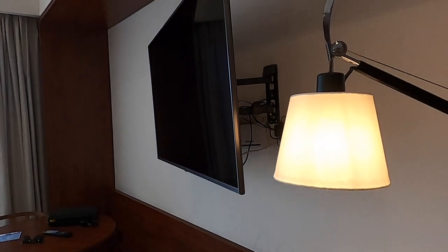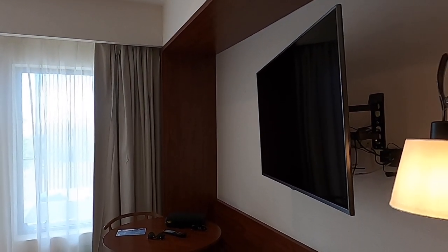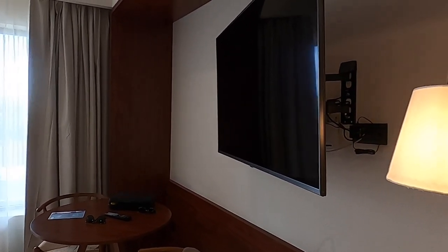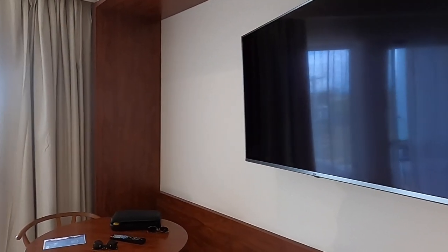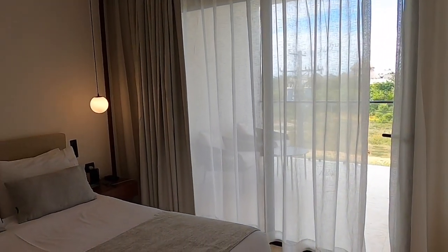One of my karen pet peeves — one of the things about this TV is that it is so freaking unlevel, and my husband is very perturbed by this. We asked about it when we checked in and they said this is how it's supposed to be. If you're OCD like we are, that may disturb you a little bit — I'll include it in my karen review.